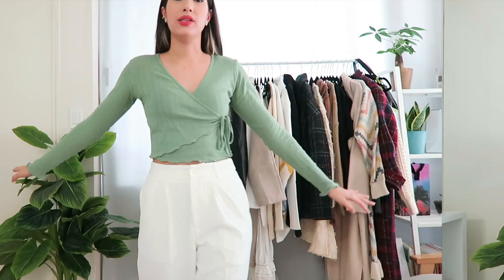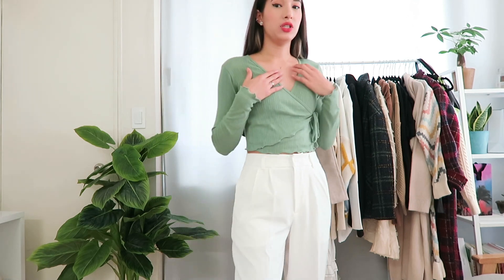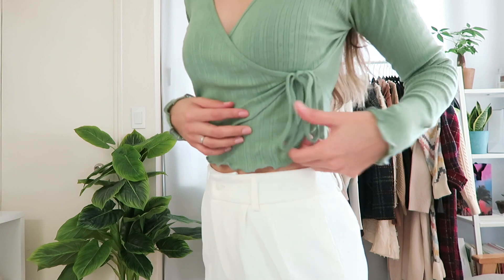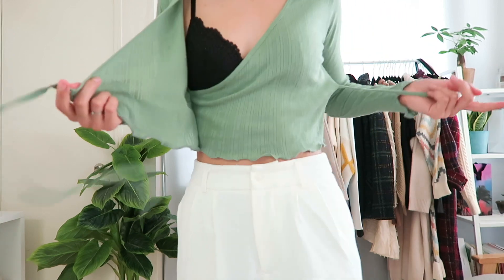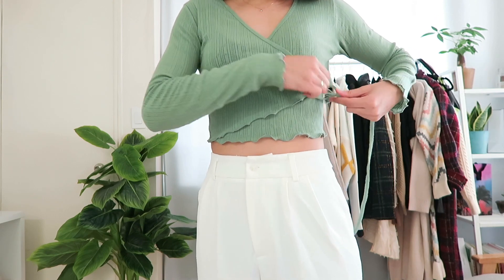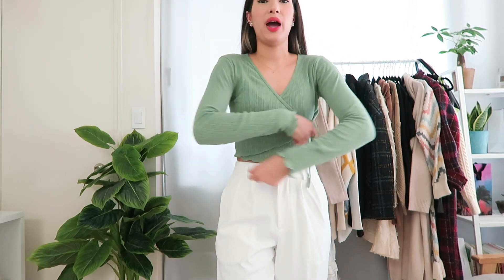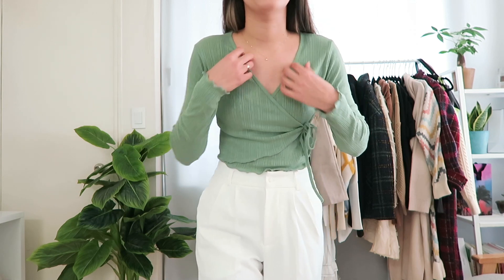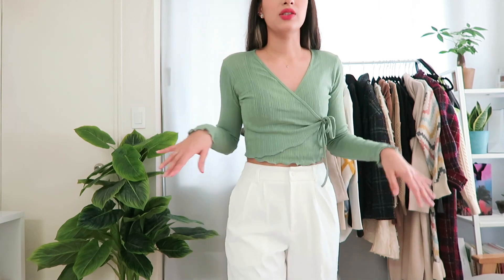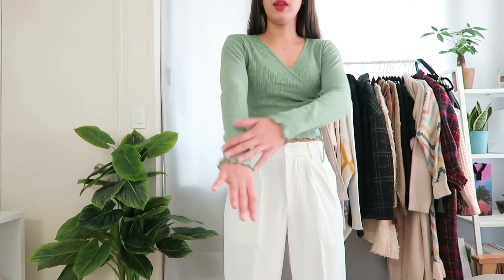The next item is this really pretty long-sleeve wrap top from the brand Chu, which is a well-known Korean brand. I love the green color — when you untie it, it just looks like an open piece, and then you wrap it and tie it. It's not one of those wrap shirts where you have to thread a string through a hole, which can be annoying. You can just tie it as tight as you'd like.